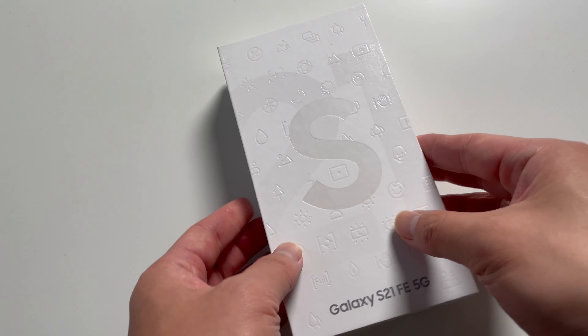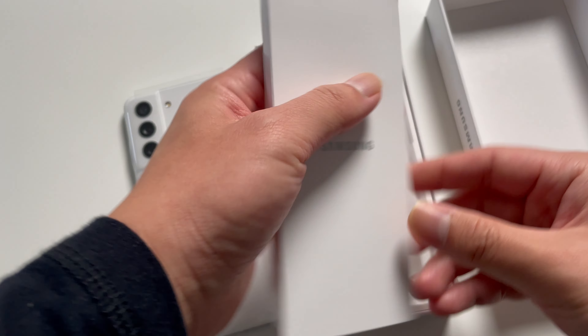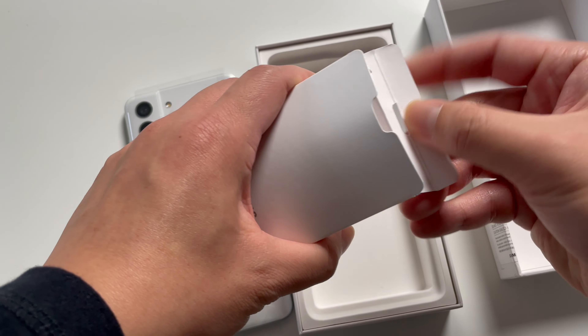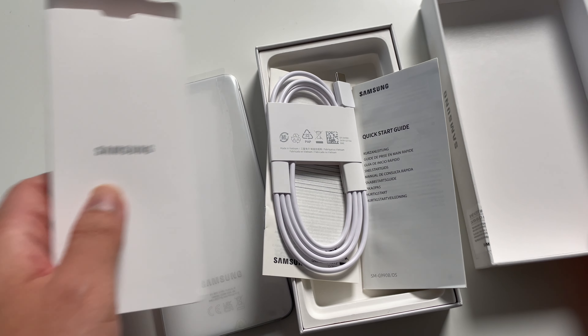Let's get started with a quick unboxing. In this compact box, there isn't much stuff inside. The phone is wrapped in plastic, and under the phone there is a SIM ejector tool, a USB-C cable, and some paper, but no power brick. And that's all we got in the box.